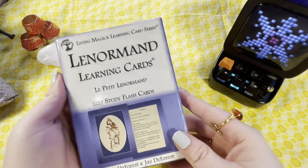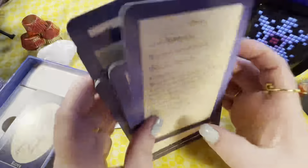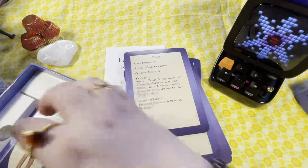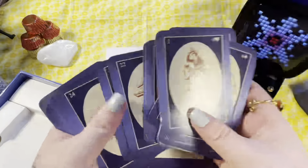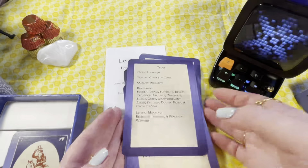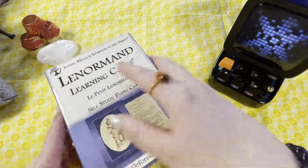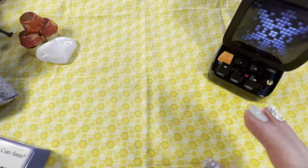Then I have my Lenormand learning cards from livingmagicpublishing.com. I also have an astrology learning set and a runes learning set. You have information on one side and the picture on the back. This set actually includes mini Lenormand cards when you're studying and then just pretty backs. It's a really good study deck — I'm glad I got these. They have all the keywords on them. Because it's more of a learning deck, it doesn't have a bag. That's all of my Lenormand!